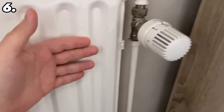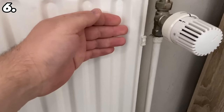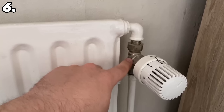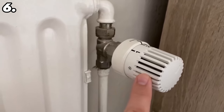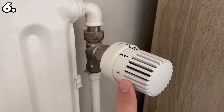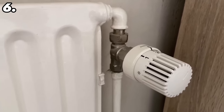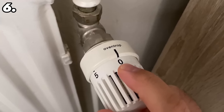Somewhere on your thermostat you will probably even find the degree numbers that each number on the thermostat means. For example: 2 is 16 degrees Celsius, 3 is 20 degrees Celsius, 4 is 24 degrees, and 5 is 28 degrees Celsius. So the heating switches on automatically when the temperature is below the value you have set. As soon as the thermostat reaches the temperature you wanted, it switches off again until the temperature drops further, and then it switches on again automatically.